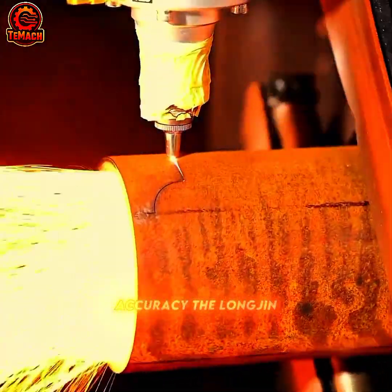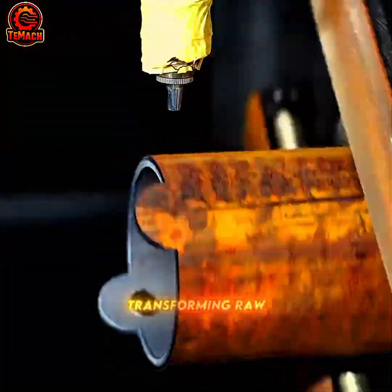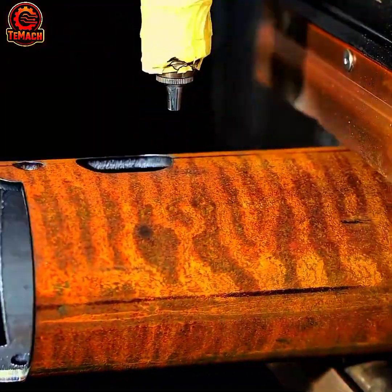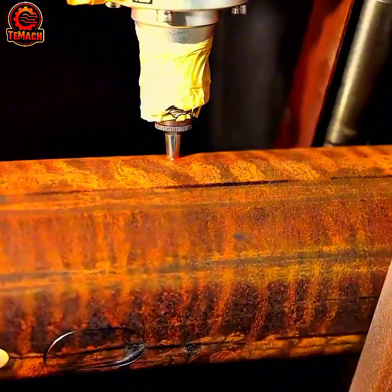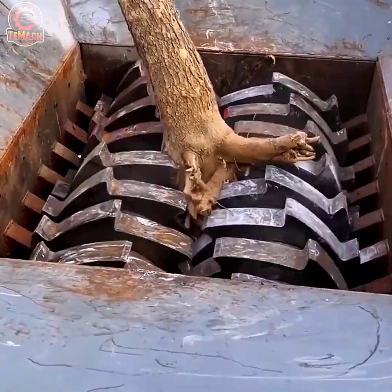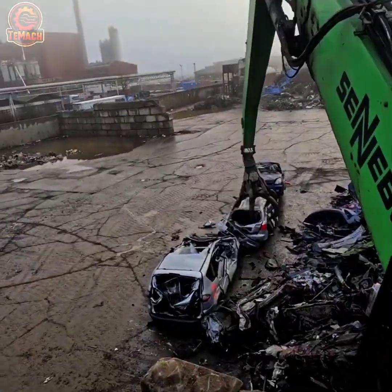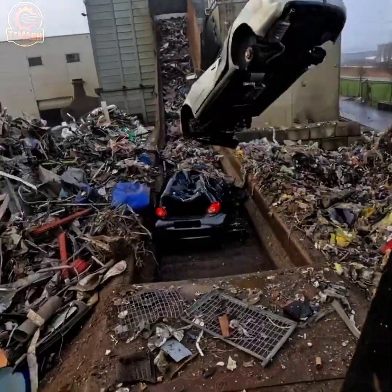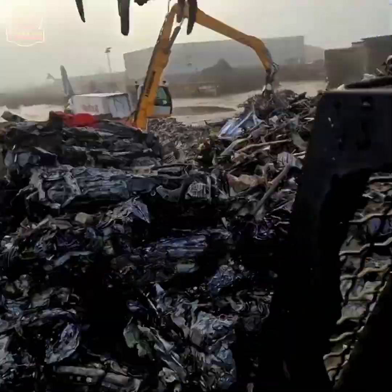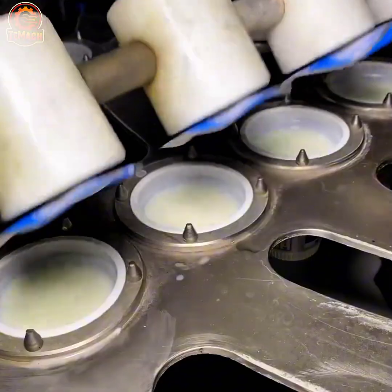With surgical accuracy, the Longjin laser cutter carves through steel in seconds, transforming raw tubing into perfectly engineered components ready for assembly.